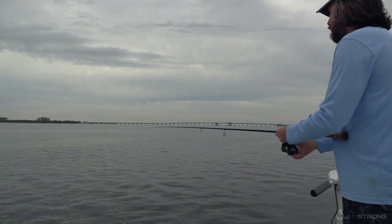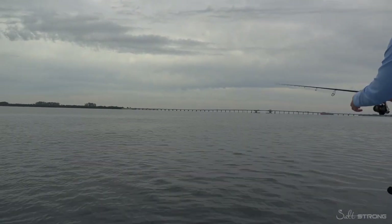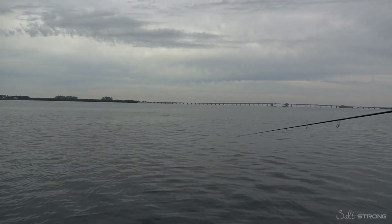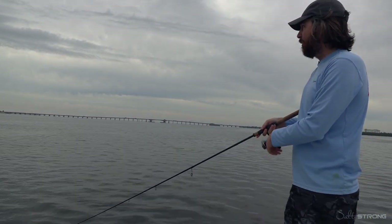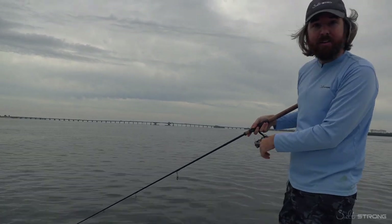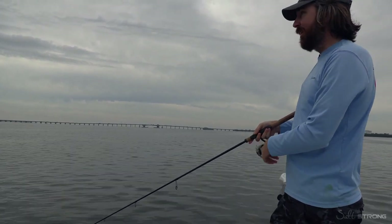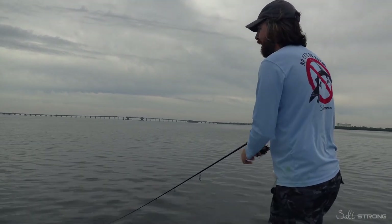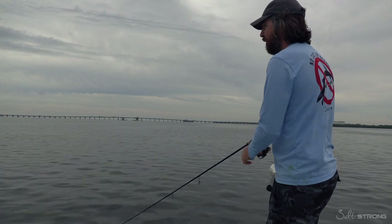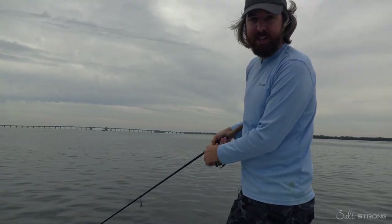I'm seeing a little bit of bait past this pothole and just really trying to find where they are. In many cases at low tide, they get in potholes — sometimes a foot and a half deep, sometimes three feet deep, sometimes six feet deep. Every day is a little bit different. We're just going to cover ground, and I'll report to you what's working. Hopefully we get some fun fish catching in between.